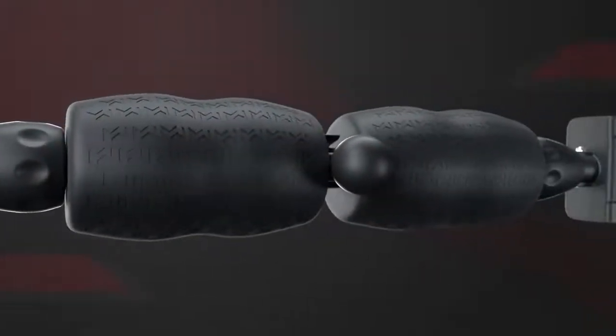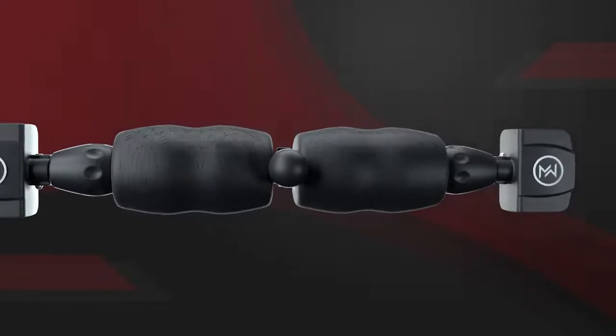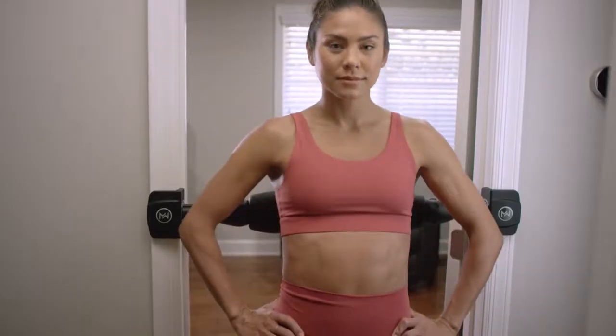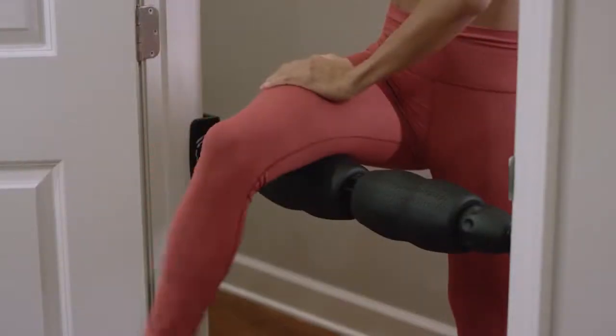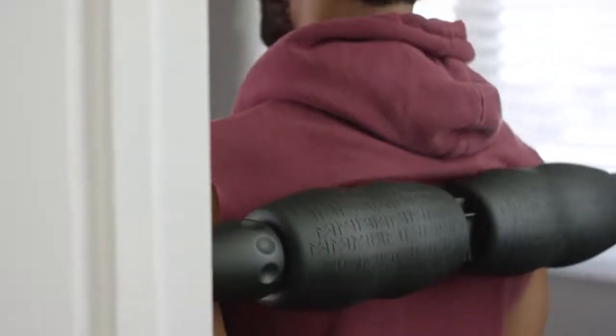Introducing Mobility Wall, the foam rolling revolution that gets you up on your feet. Mobility Wall takes foam rolling to a whole new level. Now you can relieve sore muscles and increase your range of motion in just minutes a day. The upright position puts you in the driver's seat, giving you more control and making it easy to find the most effective angles.